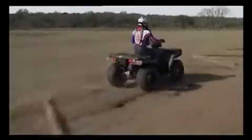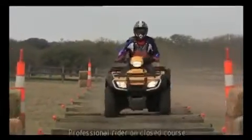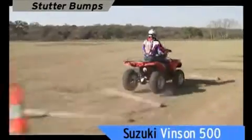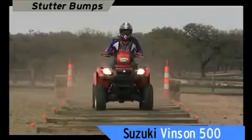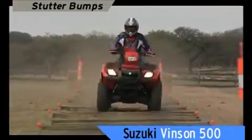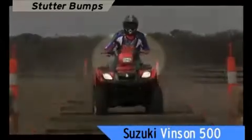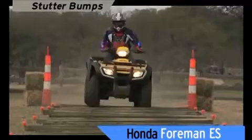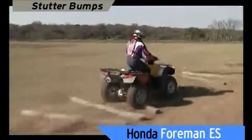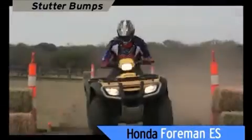Welcome to the real world of bumps — this is supposed to be what ATVs are built to handle, but they don't all deliver. The Vinson, with its straight axle, hops and jumps through the run, and finally kicks like a mule. In slow motion, the bars practically get torn out of the rider's hands. The Foreman ES has a straight axle and not much suspension travel — look at the chatter on those handlebars. That's a rough ride.